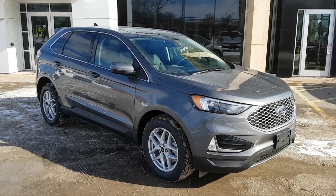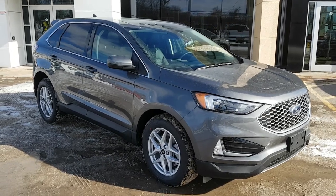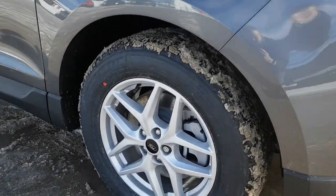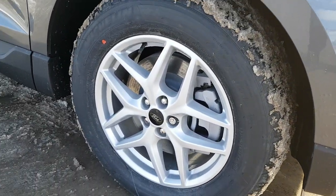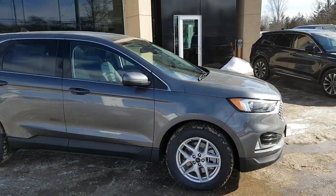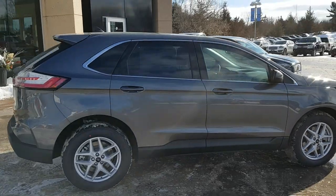2023 Ford Edge SEL all-wheel drive in carbonized gray — a beautiful looking vehicle. This one is rolling on 18-inch painted aluminum alloy wheels and it's a 201A package, powered by a two-liter four-cylinder EcoBoost engine. A really nice vehicle.